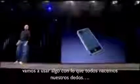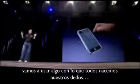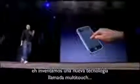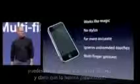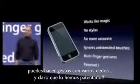We're going to use the best pointing device in the world. We're going to use a pointing device that we're all born with — we're born with ten of them. We're going to use our fingers. We're going to touch this with our fingers, and we have invented a new technology called multi-touch, which lets you do multi-finger gestures on it. And boy, have we patented it.